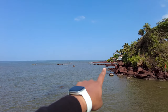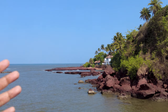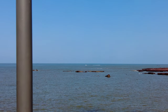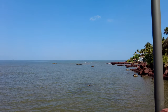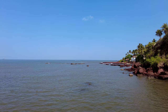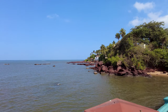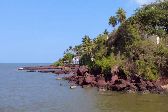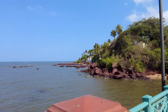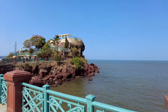Over there is that restaurant Sea Pebbles, the one which we saw — it's right in the corner over there. It has a beautiful view. There's another resort also which is there — I'll put the name of the resort in the description below. If you can see the white color area there, it has such an incredible view in the morning, especially for sunrise.